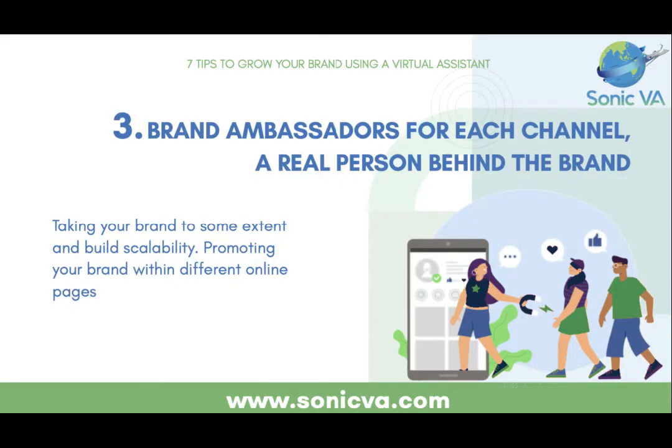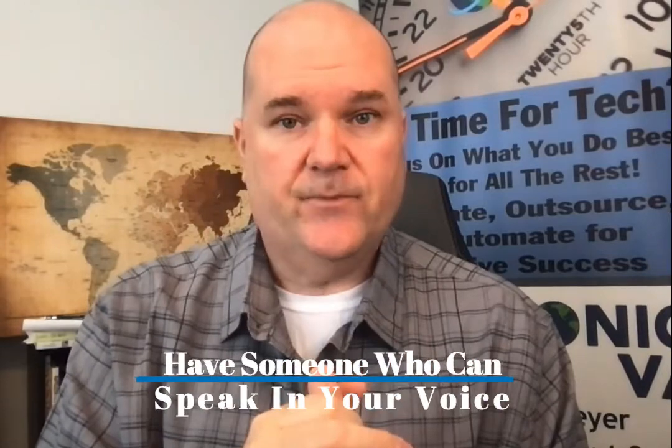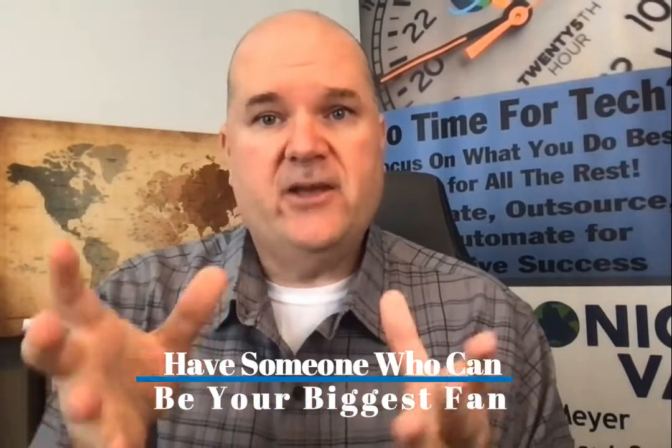Number three is your VA should be your brand ambassador. Your VA should be the person behind the brand for each channel. You are the face of your business, but behind that there should be a person building that brand — someone who can speak in your voice, share content, and eventually create content, so people aren't 100% sure if they're talking to you or someone else. You can also have your VA be your biggest fan, cheerleader, and storyteller.